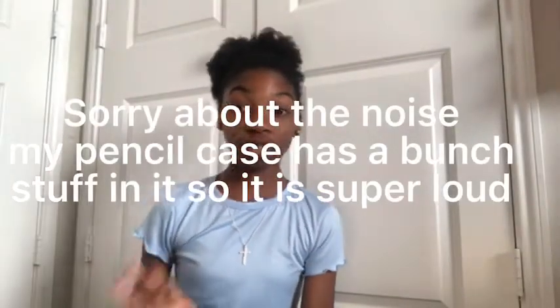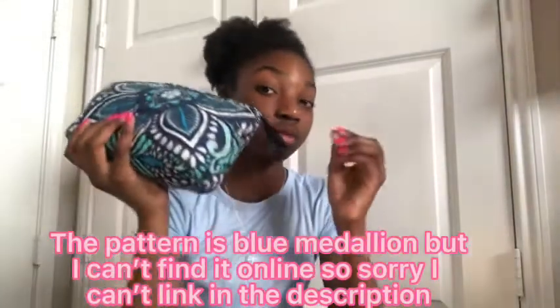So let's get into it! First, I'm going to show you guys my pencil case. Here it is - it's from Vera Bradley, and you can actually see 'Vera Bradley' on the little zipper tassel. It's this really pretty blue pattern. Here's the other side.